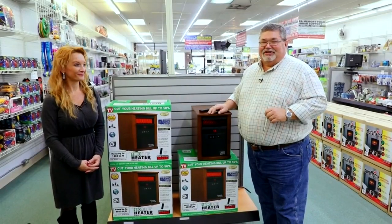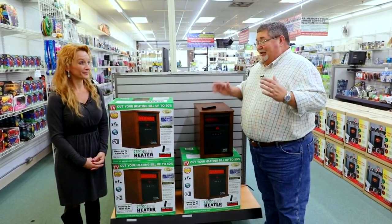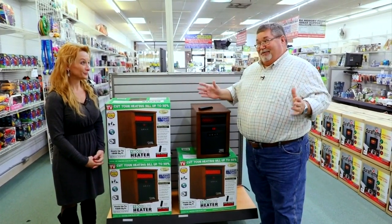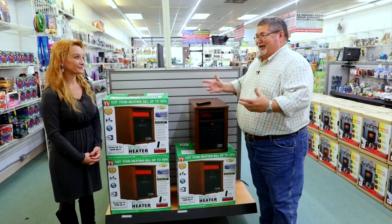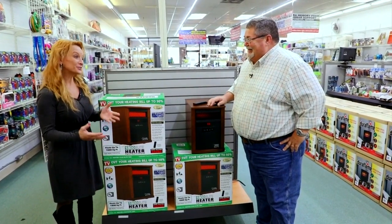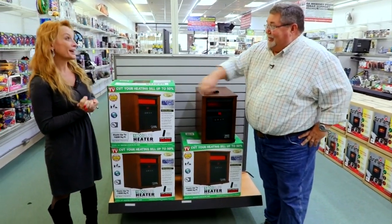Once again we're here at Lily's As Seen on TV store in Johnson City. I'm joined by Melissa Majors, and we're talking about home heating to begin with. When you're thinking about the holidays you want to have a nice warm inviting place for your guests. And it's not just the warmth — it's also how much money you're going to save on that electric bill, up to 50 percent.